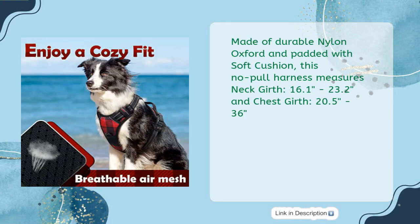Made of durable nylon oxford and padded with soft cushion, this no-pull harness measures neck girth 16.1 to 23.2 inches and chest girth 20.5 to 36 inches.